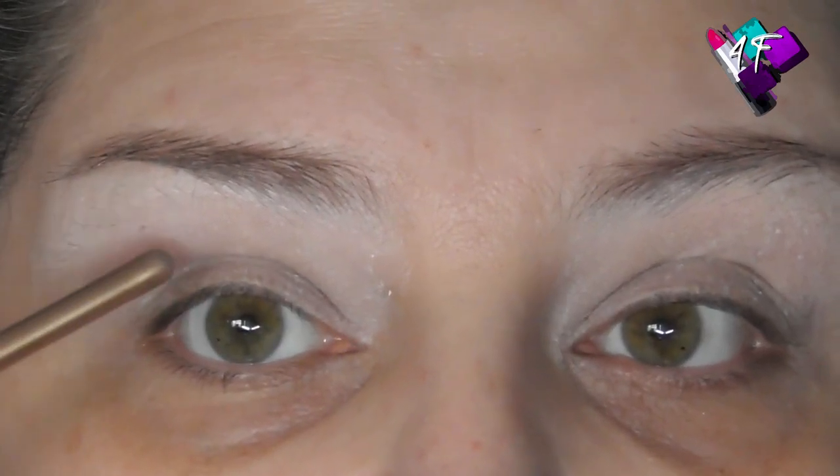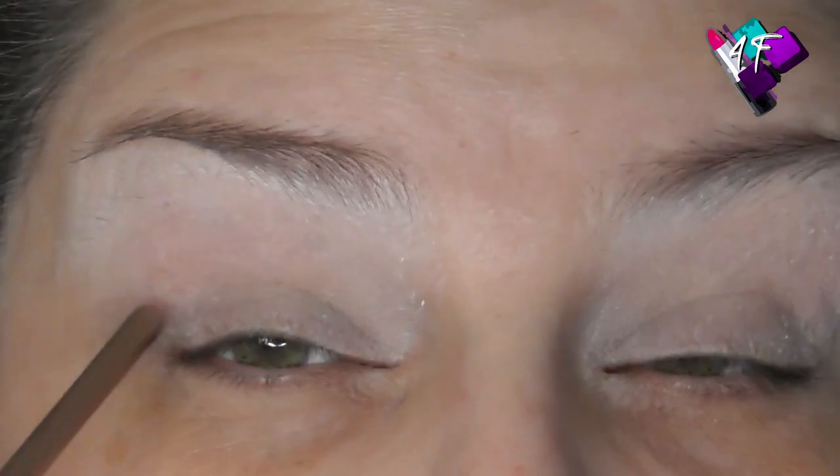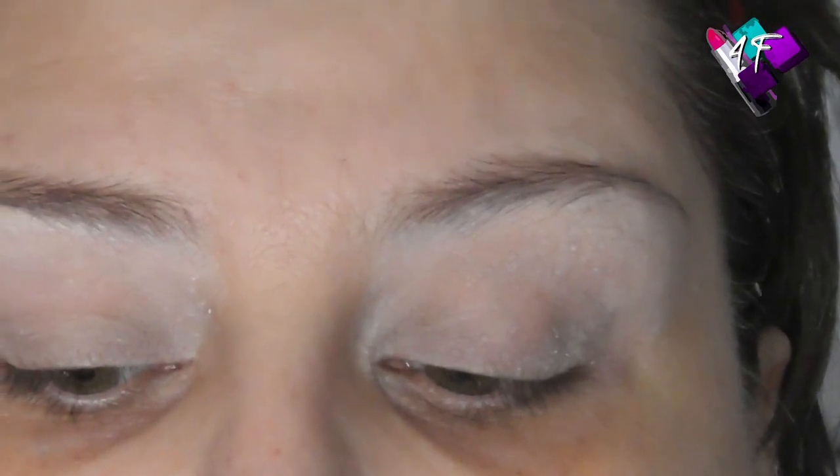I've got deep-set eyes, so I get the same issues that people with hooded lids get — transference of colour onto the upper lid. If I'm cutting my crease I have to cut onto the upper lid, not just through the socket. And if I'm using glitter, even with glitter glue, I get a bare patch in the middle. Because people with hooded lids get the same symptoms as people with deep-set eyes, I see a lot of people with deep-set eyes thinking they have hooded lids — so they follow the wrong guidelines. So I'm going to explain how to tell the difference and what the two workarounds are.